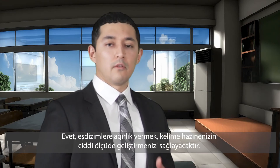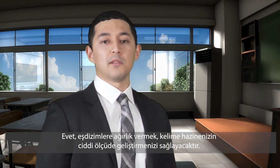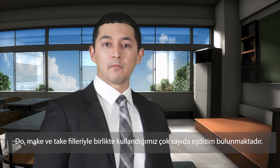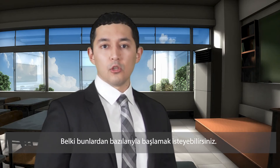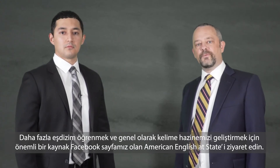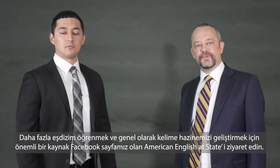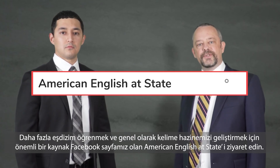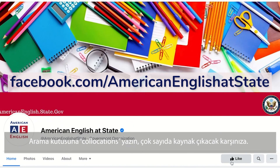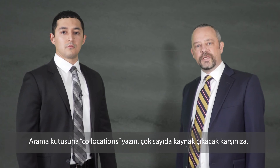So yes, focusing on collocations will really improve your vocabulary. There are a lot of collocations with the verbs do, make, and take — you might want to start with some of those. A great resource to learn more collocations and vocabulary in general is the Facebook page American English at State. Just type in collocations in the search box, and you'll see a lot of resources.